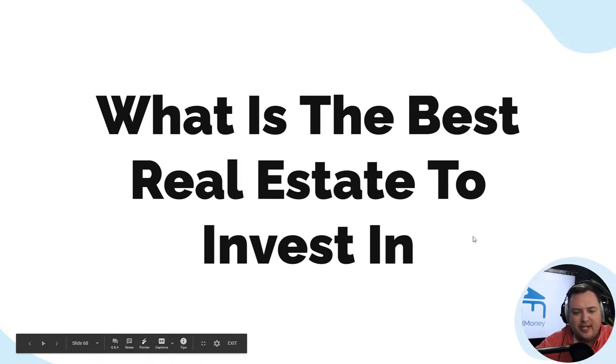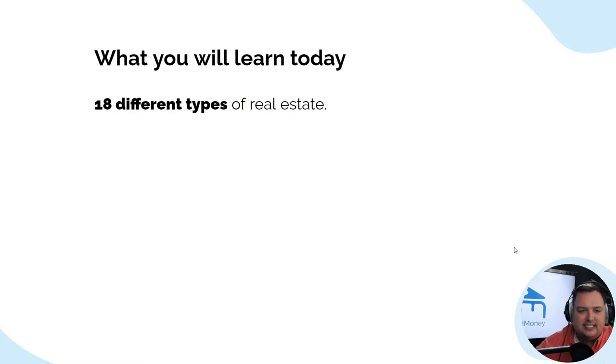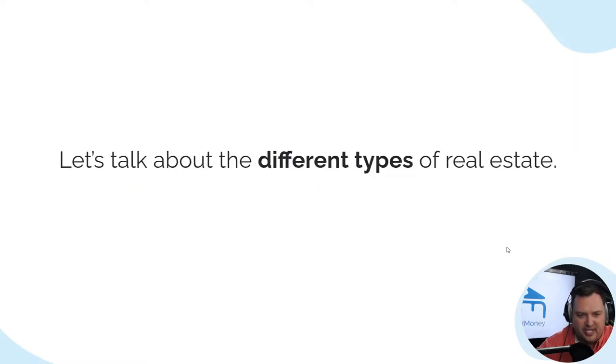What is the best real estate to invest in? What you're going to learn today is 18 different types of real estate, strategies and ways that you can invest, how you can invest in the property without ever owning it, and 39 ways to make money with real estate.